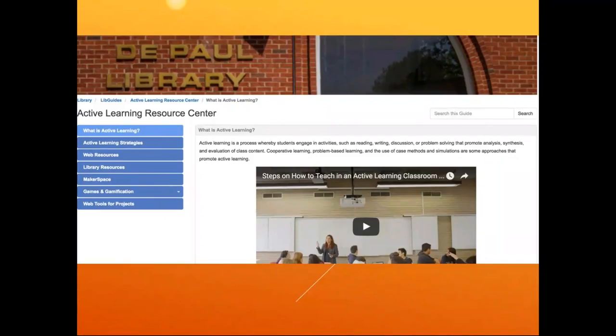Here's a screenshot of the active learning resource center page that I mentioned earlier. You are very welcome to come and take a look at that as well.